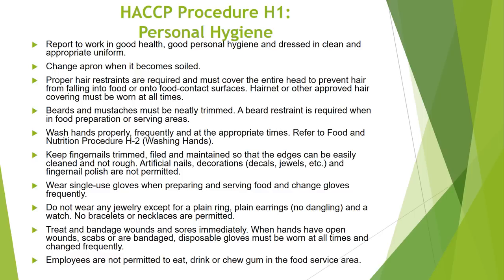Wash hands properly, frequently, and at the appropriate times. Refer to Food and Nutrition Procedure H2. Keep fingernails trimmed, filed, and maintained so that the edges can be easily cleaned and not rough. Artificial nails, decorations, decals, jewels, and fingernail polish are not permitted. Wear single-use gloves when preparing and serving food and change gloves frequently. Do not wear any jewelry except for a plain ring, plain earrings, and a watch.